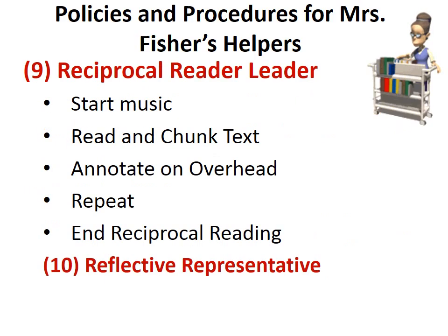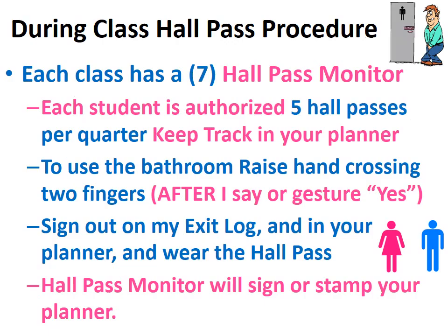The reader leader will start the music, read the chunk of text, annotate on the overhead, repeat this process, and then end our reciprocal reading. The reflective representative will be the person who talks about what we learned that day.